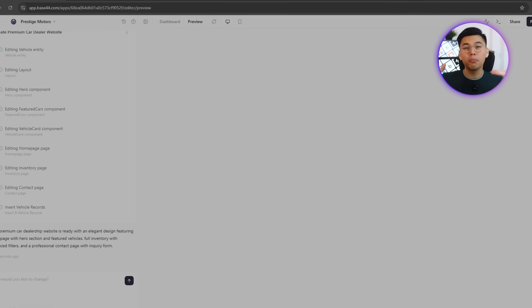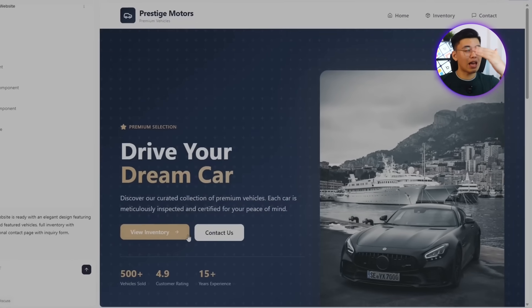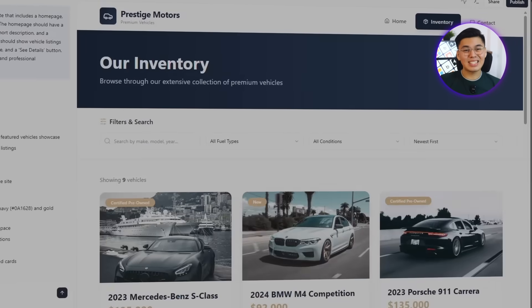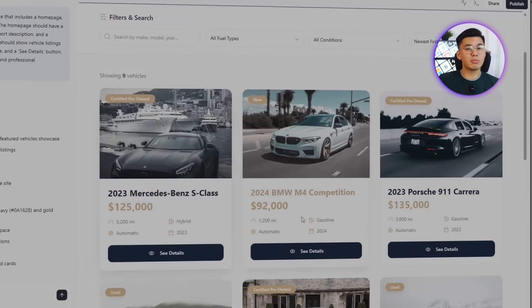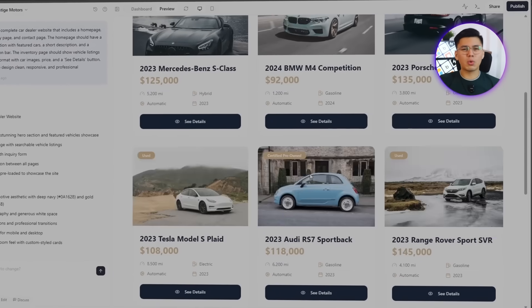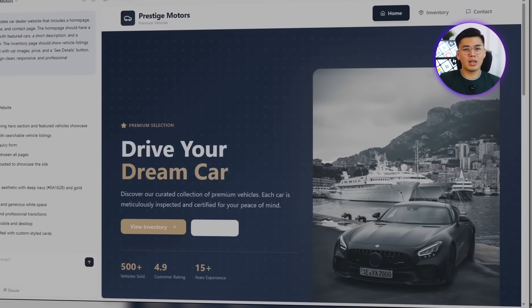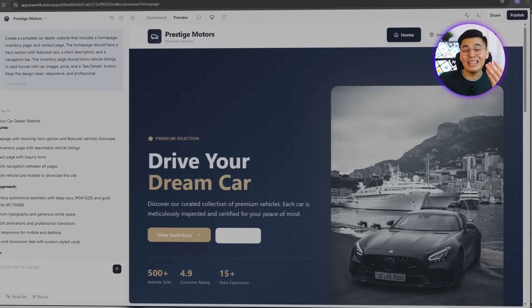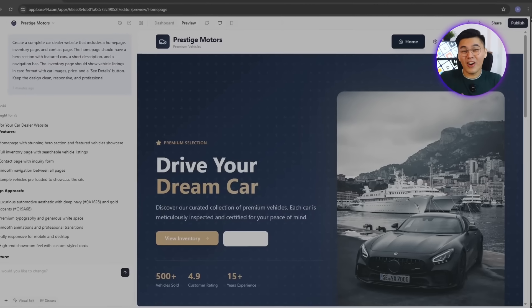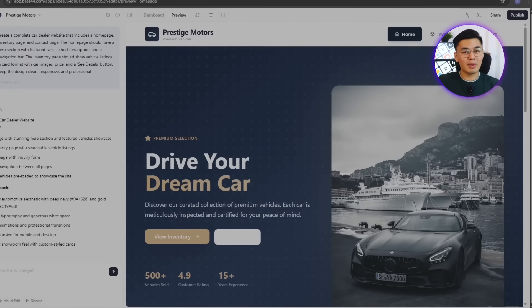A homepage with a wide hero banner, a clean navigation bar, and a simple footer that ties everything together. The inventory page automatically displays sample car listings with names, prices, and images — already structured like a real dealership catalog. What stands out right away is how organized everything is. The layout already looks modern, the sections connect naturally, and the entire site responds perfectly across devices. It's not a static mock-up; it's a functioning website built in real time, ready for the next stage of refinement.